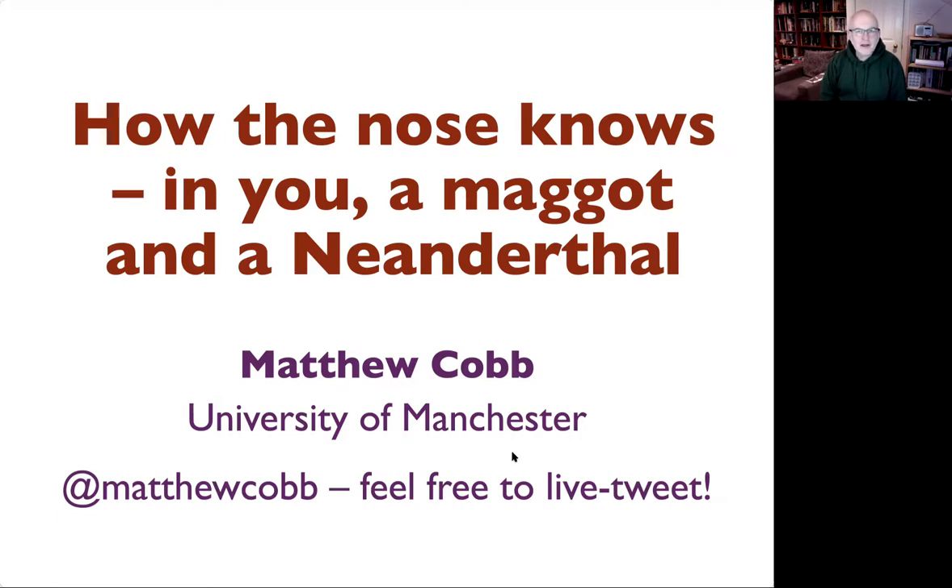Thank you very much for the invitation. Normally this talk involves quite a bit of interactivity — getting you smelling things, getting people up onto the stage. That wasn't possible this time, but I do hope that you've brought along something small and tasty. I've got a skittle, but jelly beans would be good. Don't do anything with it until I tell you.